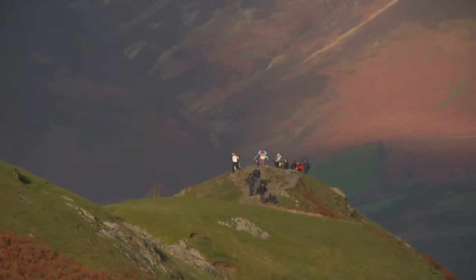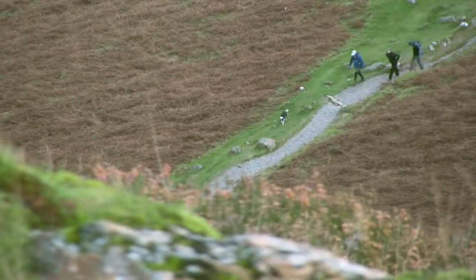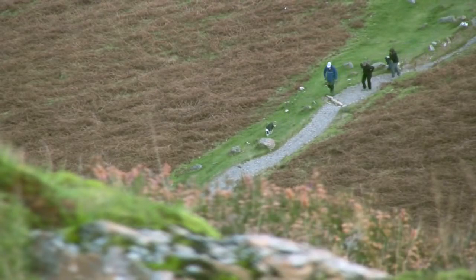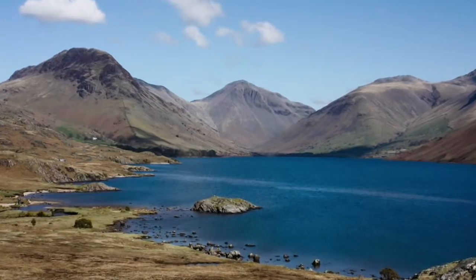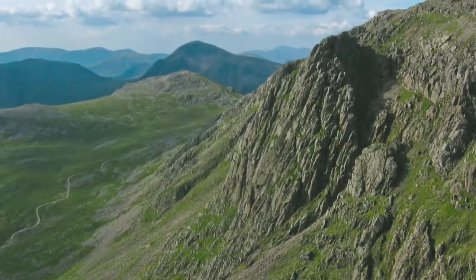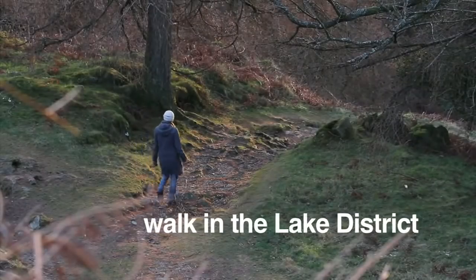The main activity enjoyed by visitors is walking. There are lots of places to walk amongst the Lake District fells, with many adventures to be had, including walking up England's highest peak, Scafell Pike. It is estimated that over seven million people walk in the Lake District each year.